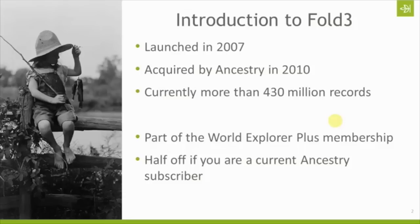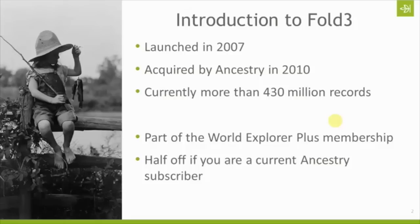You also, if you are a current Ancestry subscriber, can get half off a subscription to Fold3. So if you just want to maintain your US subscription or you don't want to upgrade to World Explorer Plus, you can still get a subscription to Fold3 for half off the regular subscription cost just by virtue of your subscription to Ancestry. Just give them a call, give them your Ancestry membership information and username, they can look that up and give you that discount.